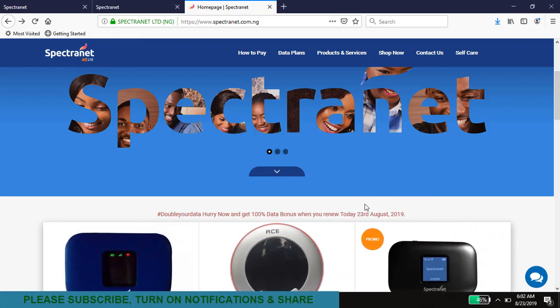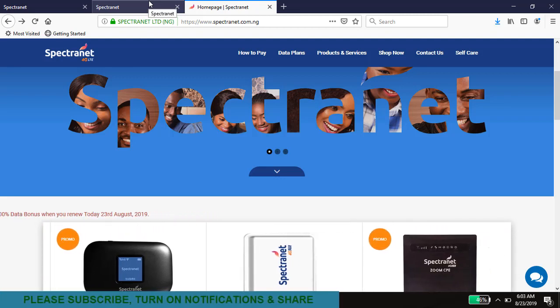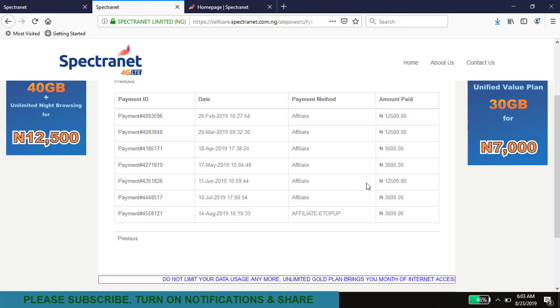Now this leads to the other thing I need to explain — planning. Let me take you to the subscription history on this account I'm administering. On the 11th of June I did a 40 gigabyte plan, which was a double data offer, so that gave me 80 gigabytes of data. It was due to expire on the 10th of July, so all I needed to do was a top-up of three thousand naira — just four gigabytes — to ensure I didn't lose that data. It's more for rollover purposes.